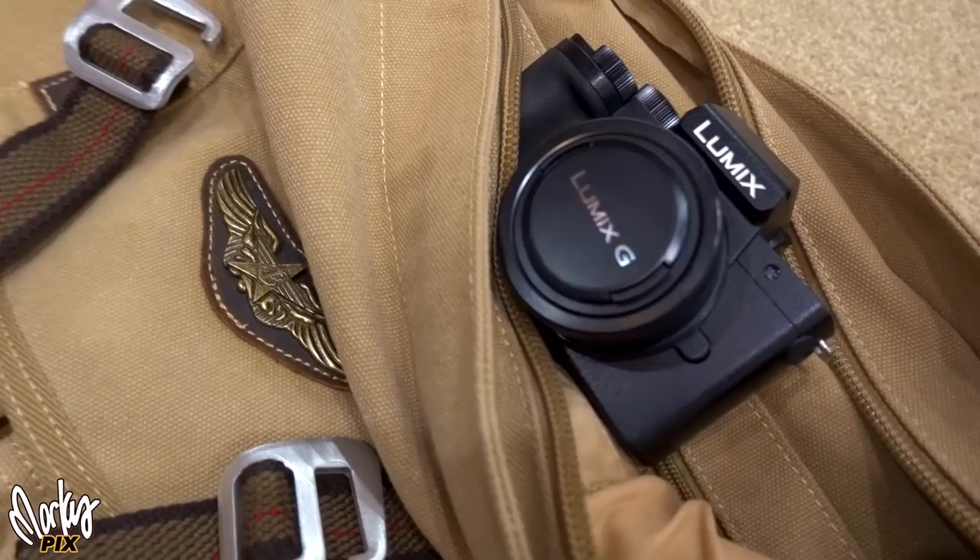And of course, the size. This is a small camera, and I love small cameras. When I have to grab a camera real quick just to do some quick B-roll, I'd always grab a small camera over a big camera. This is definitely more of a travel camera than most interchangeable lens cameras.